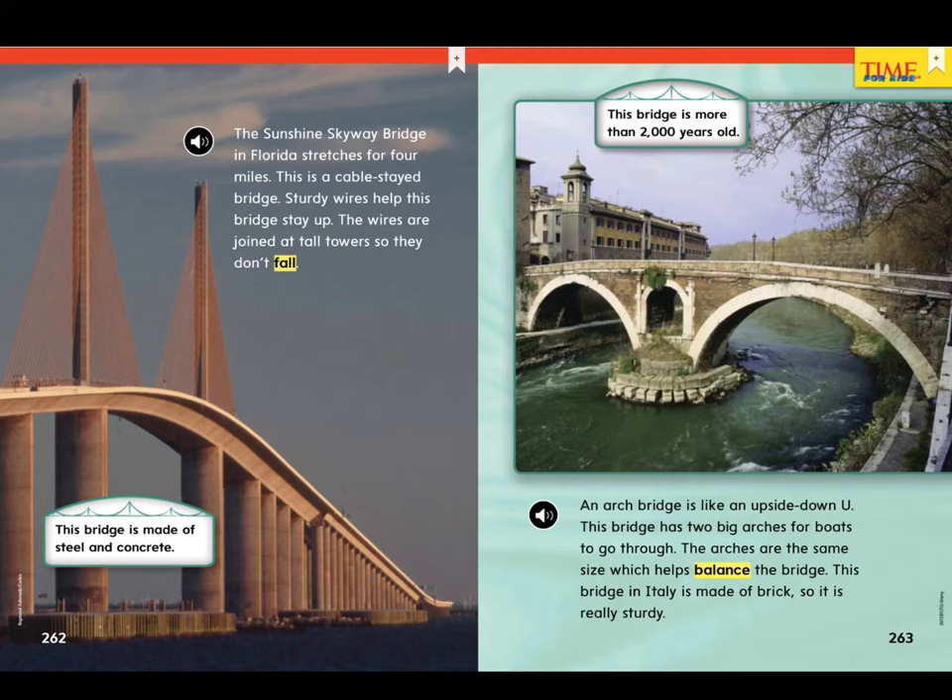An arch bridge is like an upside down U. This bridge has two big arches for boats to go through. The arches are the same size, which helps balance the bridge. This bridge in Italy is made of brick, so it is really sturdy. This bridge is more than 2,000 years old.